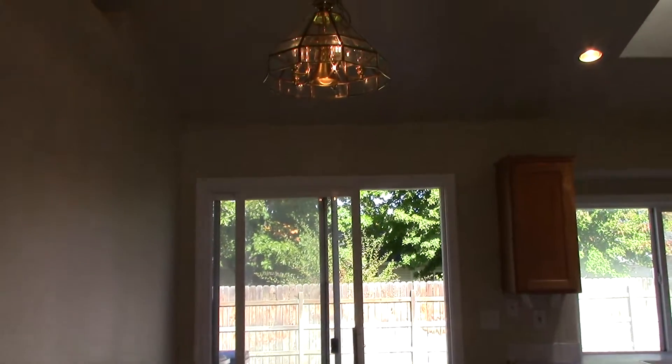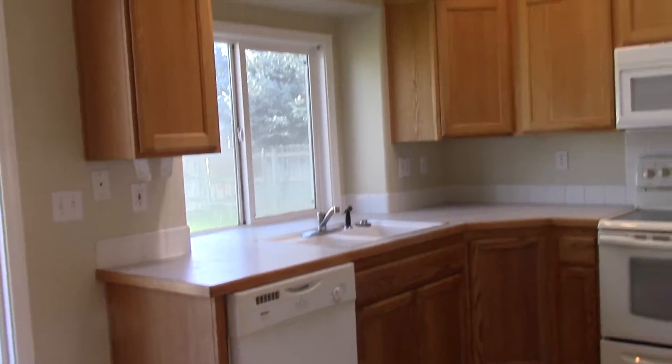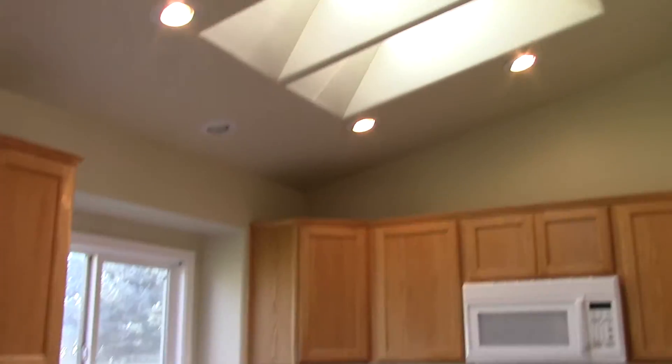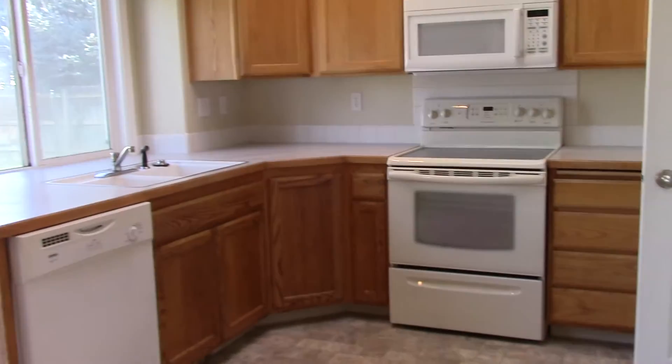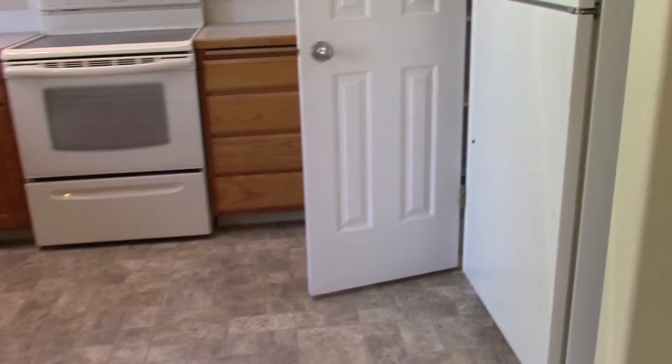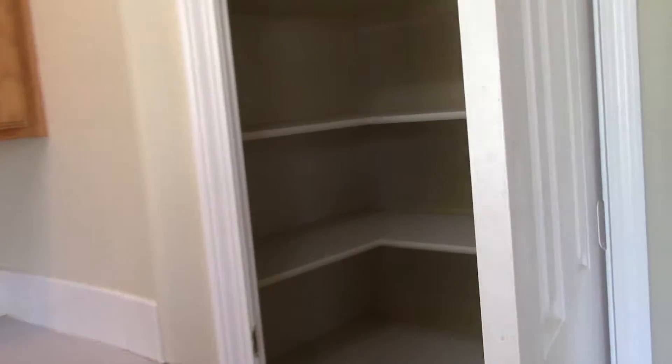We have the eat-in kitchen area and the kitchen, which also features two nice big skylights. The kitchen also features a huge pantry.